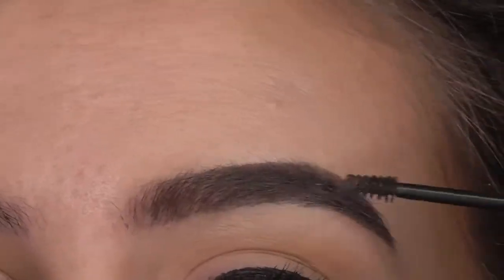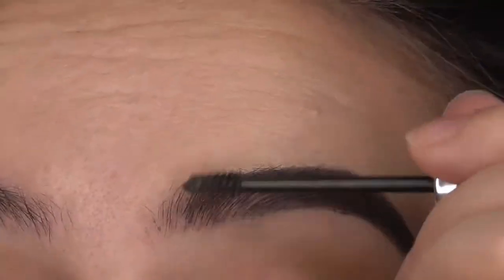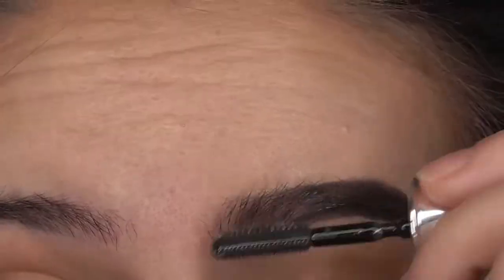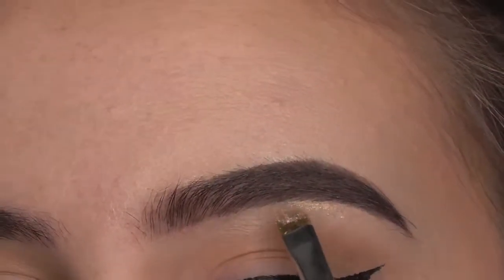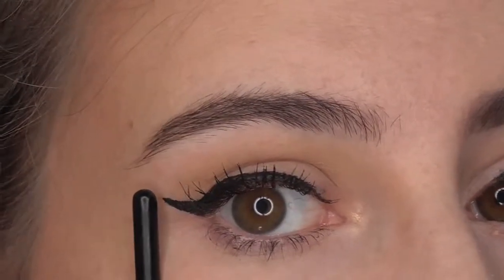I don't feel like I have enough there to make it look good, so I'm going to brush through my Ready Set Brow. Let's just add a little bit of highlight underneath the brow as well. For comparison, here is the finished insta brow next to my natural brow.